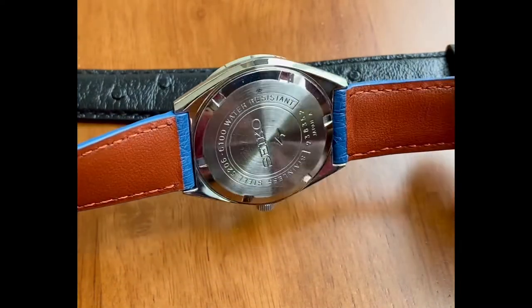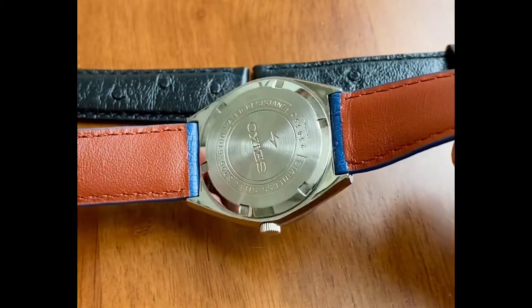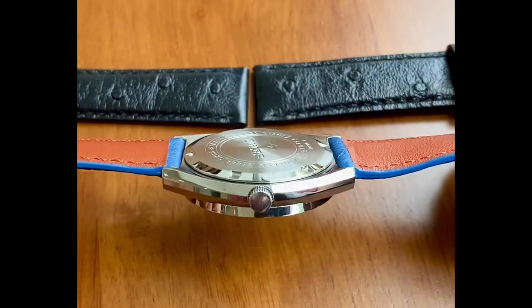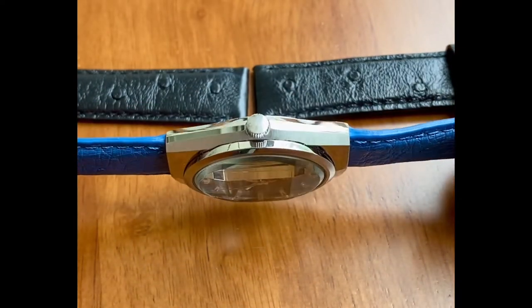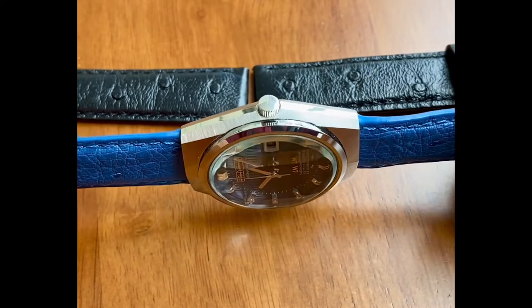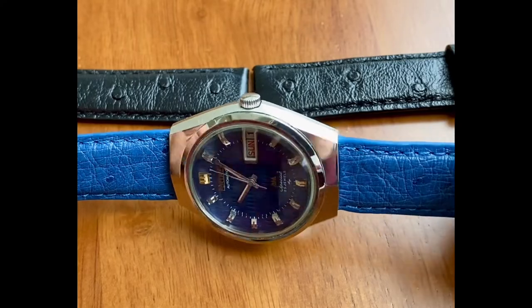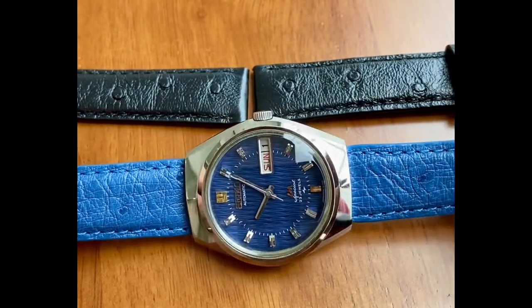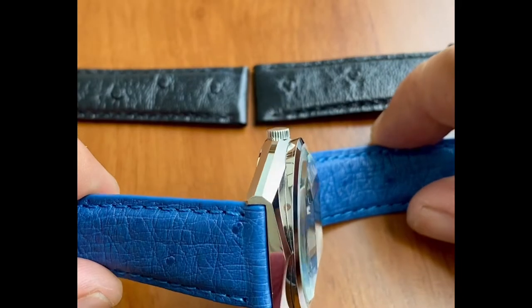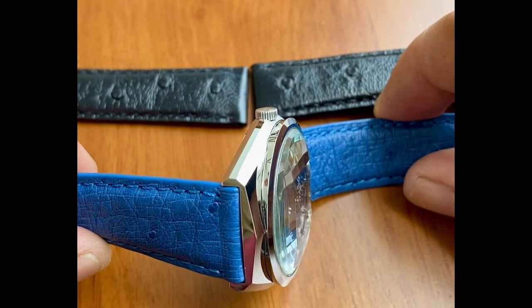Believe it or not, this beauty right here — this dial pops nicer on that black strap. It pops more, but to have this blue strap matching with this blue guilloche dial for me is just very special. It can be worn with a pair of blue jeans, in a casual way, or it can definitely be a dressy watch.